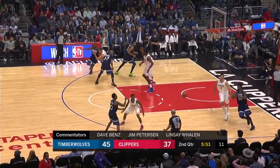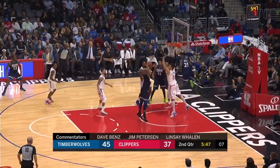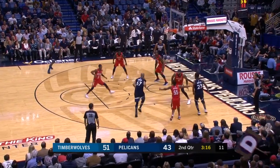Gibson averages three and a half points per game off of these cuts, which is sixth in the NBA. It's such an undervalued part of his game that it often goes unnoticed.